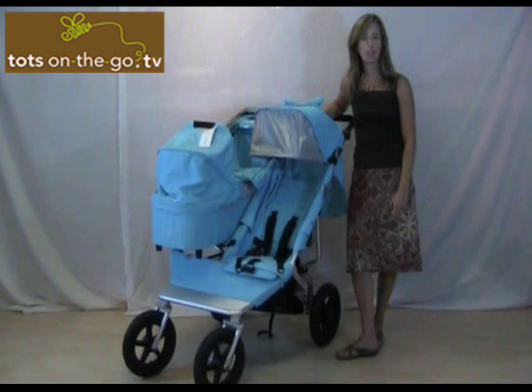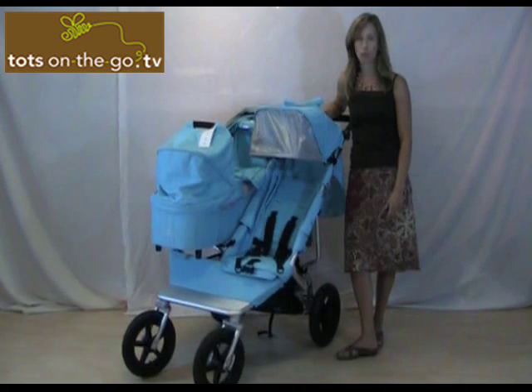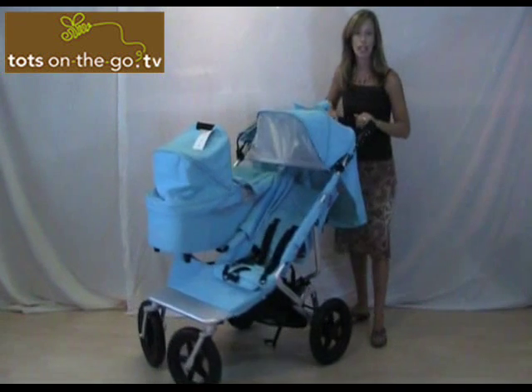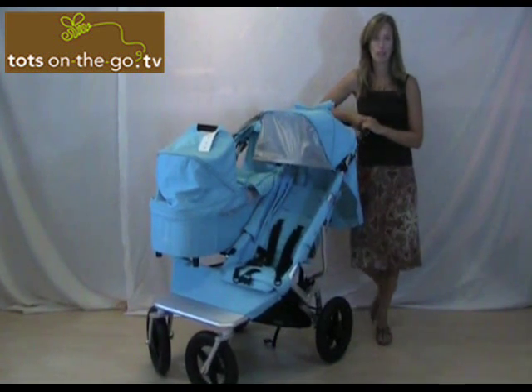Each carry cot includes a rain cover, a mosquito net, sheets, and a double-sided mattress. The weight for the stroller is 37 pounds. I know that seems high, but for a double stroller, especially with the suspension on this stroller — which is amazing — the swivel wheels and the easy folding lock for the stroller, it really doesn't feel the weight that it is.